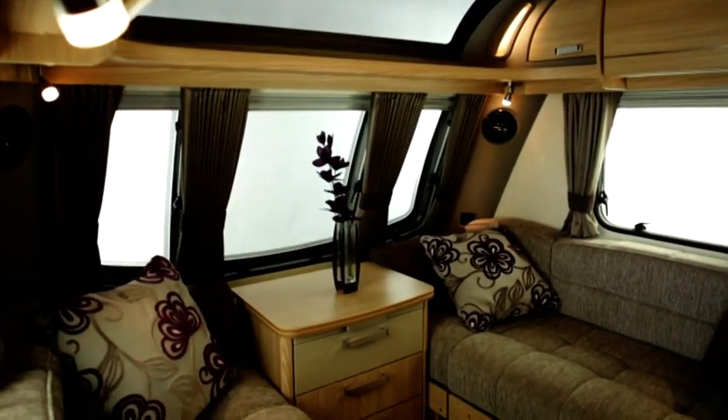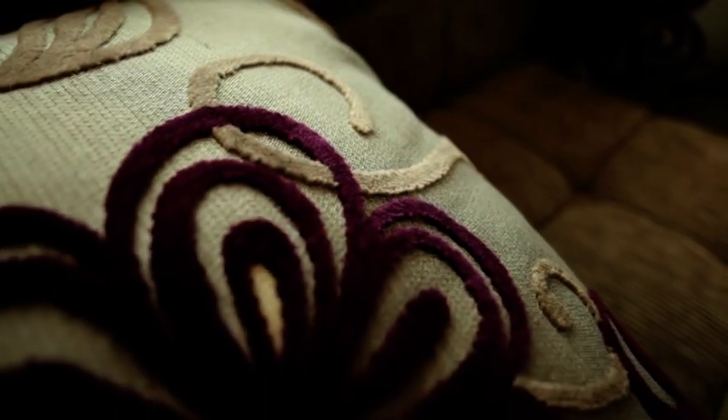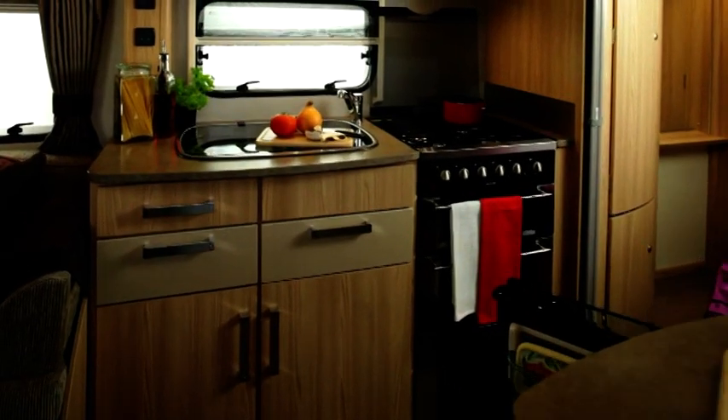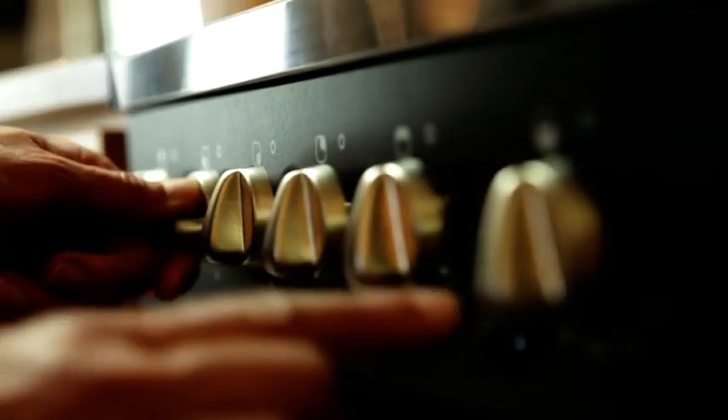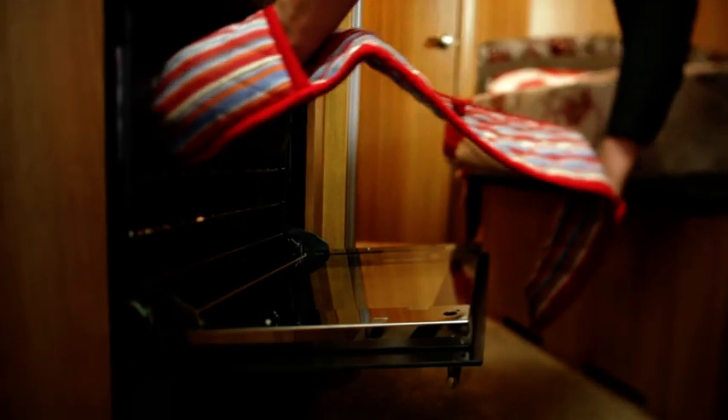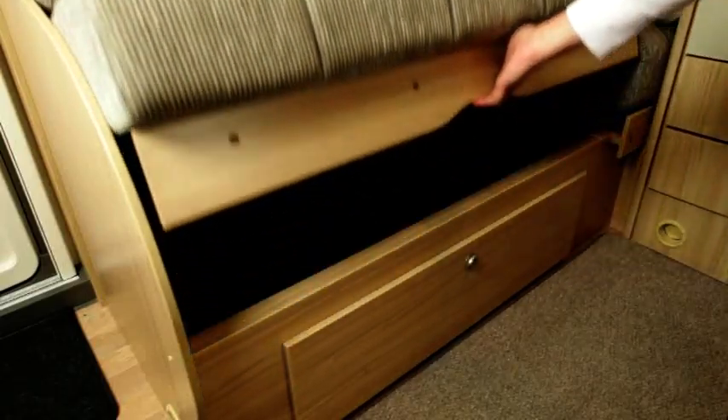Inside, every Coachman is designed to be your home from home, with luxurious soft furnishings throughout and generous, well-equipped kitchens. Each caravan has been ergonomically designed to make the best use of space. Customers want to get the most out of their caravans, so we're always thinking of ways to make their lives easier and more comfortable.